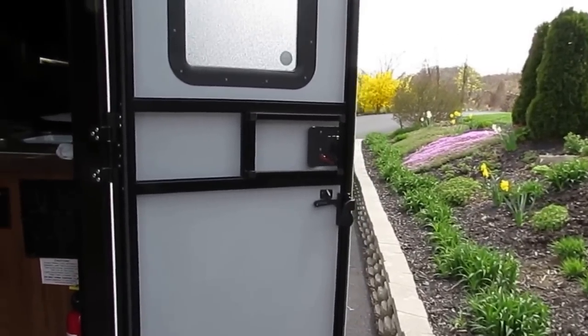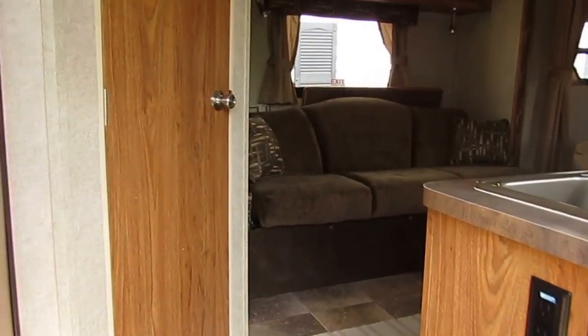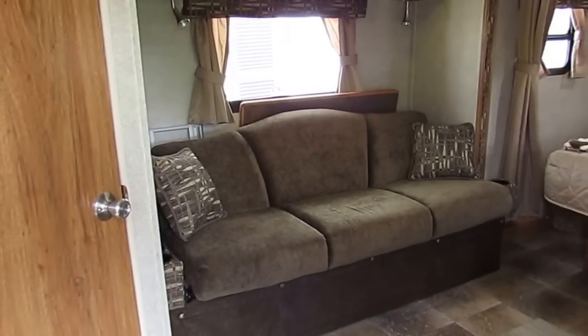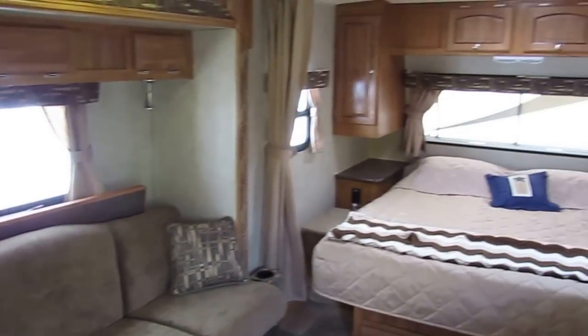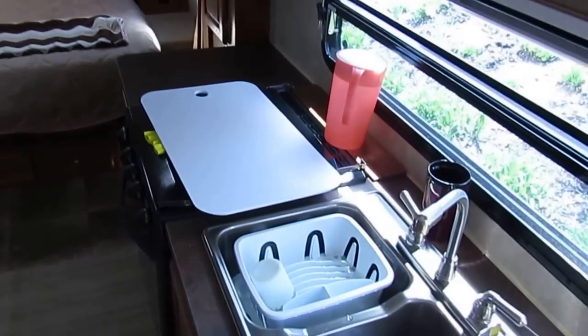Here we are coming up to our camper. First, we'll go in the door. Look, there's our couch. We'll look over the whole area just briefly. There's the sink and such.